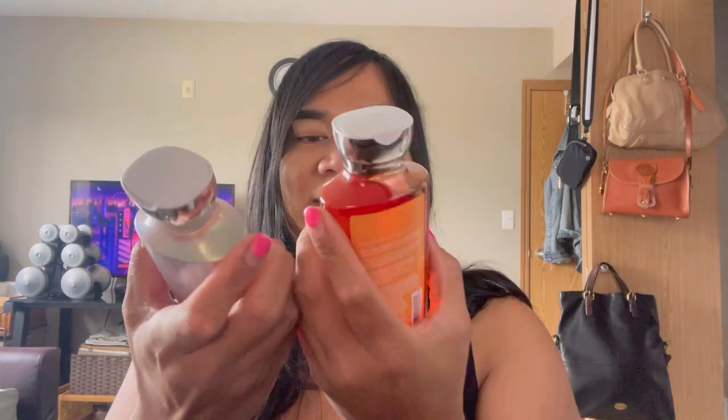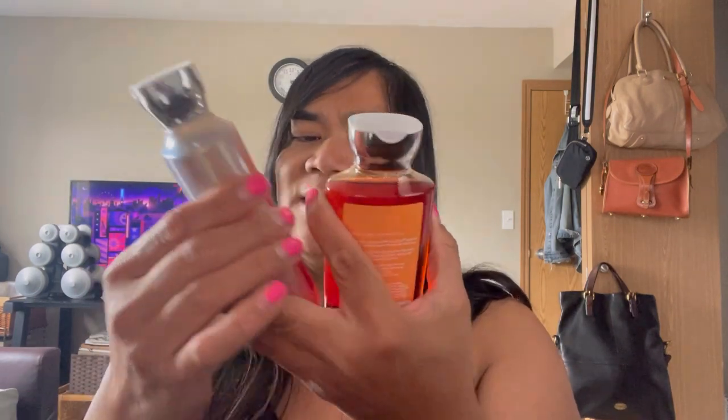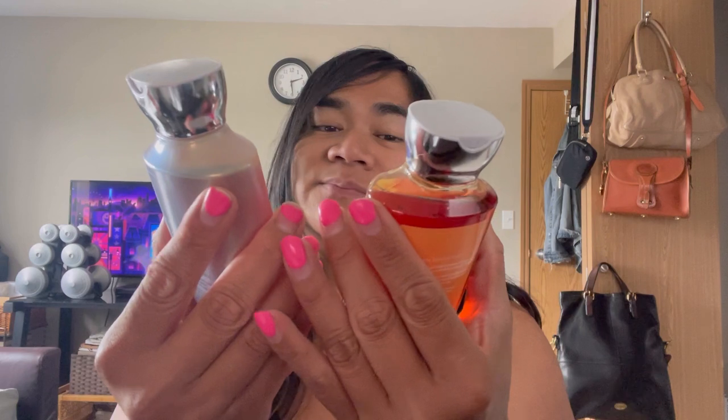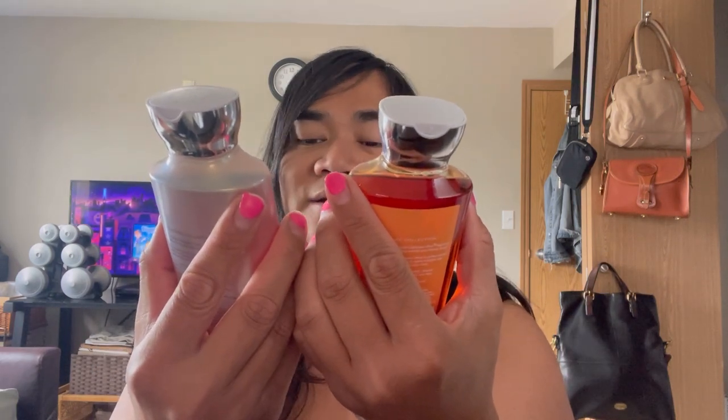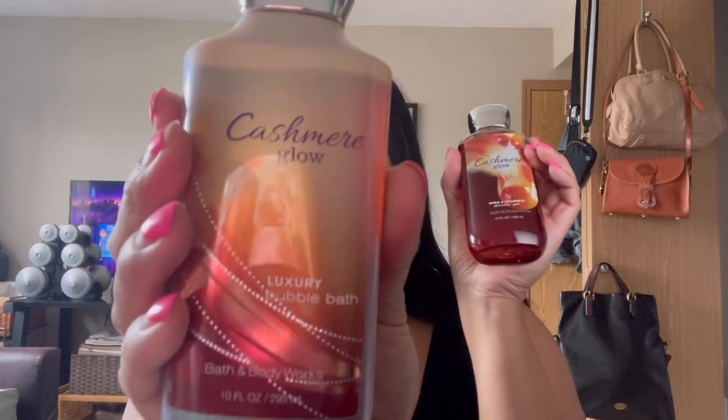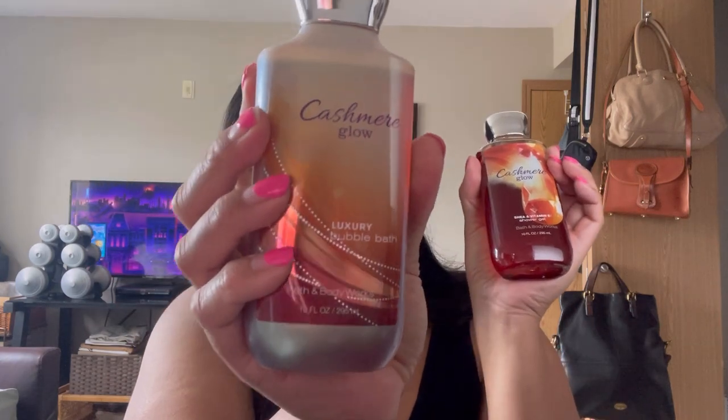Hey guys, welcome back to the channel. It's your girl Miss Philly. We are doing a haul portion of the video — let's get right into it. I want to show you all the things that we thrifted in the last few days. We picked up these two items from Bath & Body Works. They were $3.99 a piece, less a $2 off coupon, so we ended up paying like $3.20 a piece, which I feel like is a good deal. Cashmere Glow — I've never smelled the scent, but I feel like it might smell a little something like Donna Karen's cashmere perfume. This one is a shower gel, this one is a bubble bath.